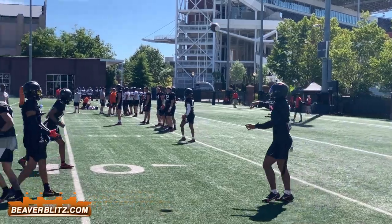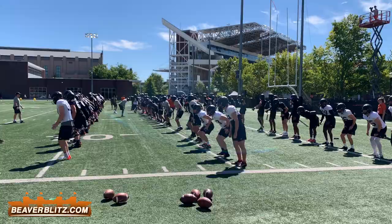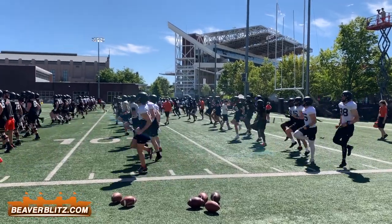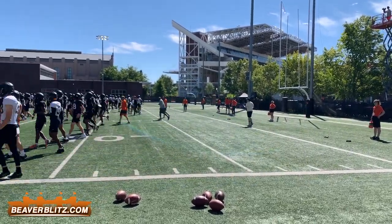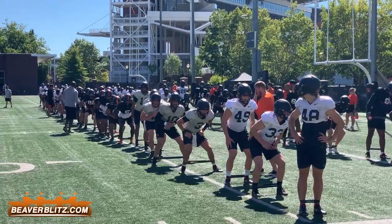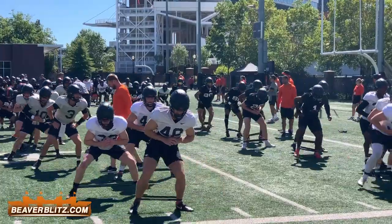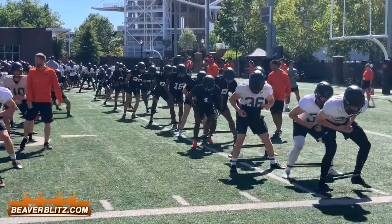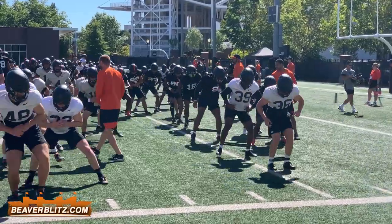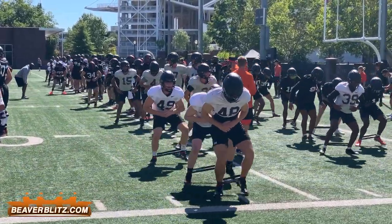Yesterday, the story of the day was the defensive backfield really stepping up and starting to show some of the potential that we've been touting, living up to the high expectations we have for them. Today, defensively, I think it was the front seven that really stood out. Kyrie Fisher at linebacker was playing really strong coverage, made a nice play on the ball and really blanketed a receiver in seven on seven. The defensive line held strong in the run game.